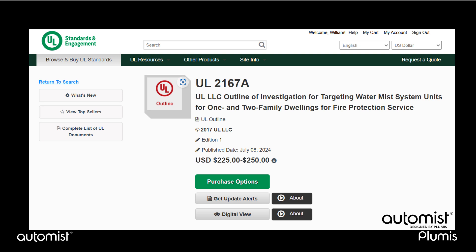UL have recently published UL 2167A, a standard for targeted water-mist systems. This is the combination of many UL standards, plus additional testing, carried out to validate our system so that it can be declared compliant to NFPA 750.